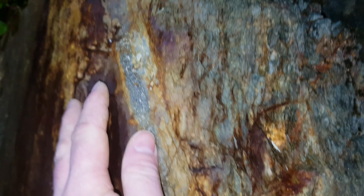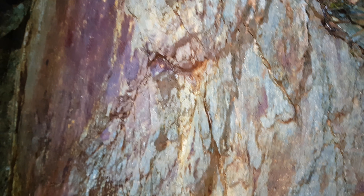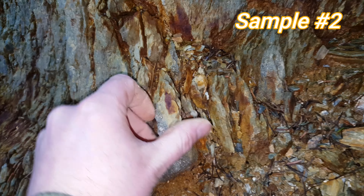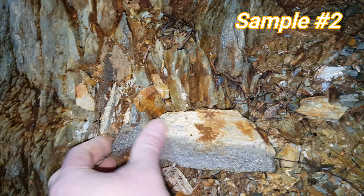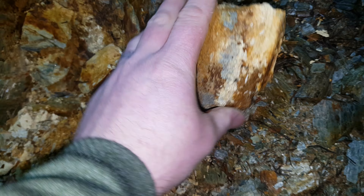There's another vein here — looks like there's some quartz in here along with the mineralization. Looks like the vein gets quite a bit bigger as it dips down.